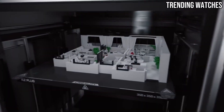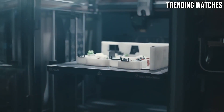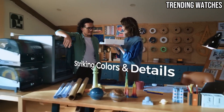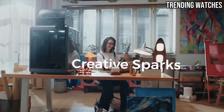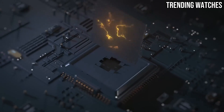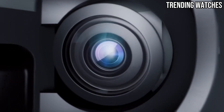The setup process is refreshingly straightforward. With clear instructions and minimal assembly required, you can dive into your first print in no time. The user-friendly interface and intuitive controls make it easy for users at any skill level to navigate the printer's settings and features. When it comes to print quality, the K2 Plus excels — the precision of the details is impressive, and the printer handles various filament types well, including PLA, ABS, and TPU. The heated bed promotes better adhesion and reduces warping, which is a common issue with 3D printing.